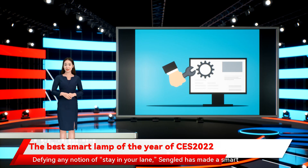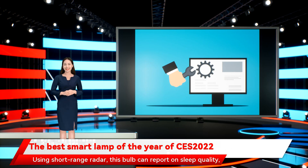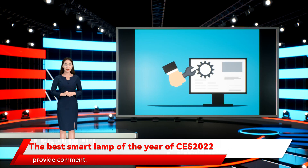Defying any notion of staying in your lane, Singlet has made a smart bulb that proposes to keep tabs on your health. Using short-range radar, this bulb can report on sleep quality, heart rate, and body temperature. You can even pair up multiple bulbs to build a map of the room. Outraged fitness band manufacturers were too flabbergasted to provide comment.